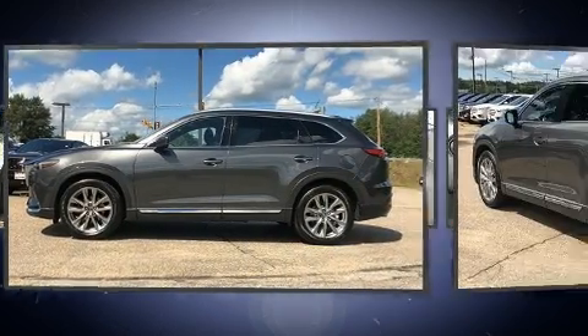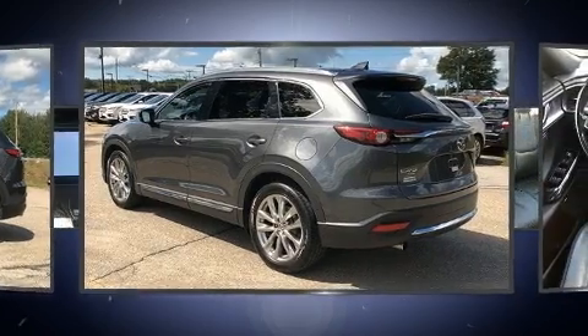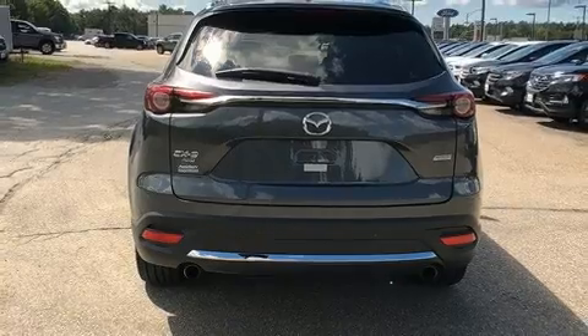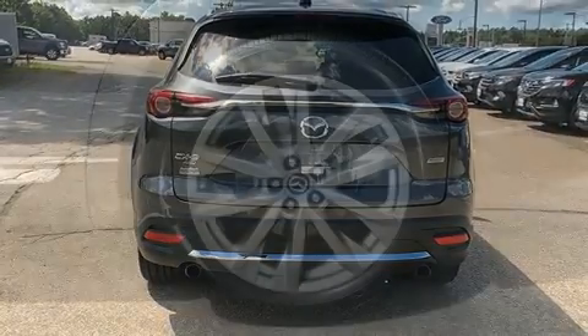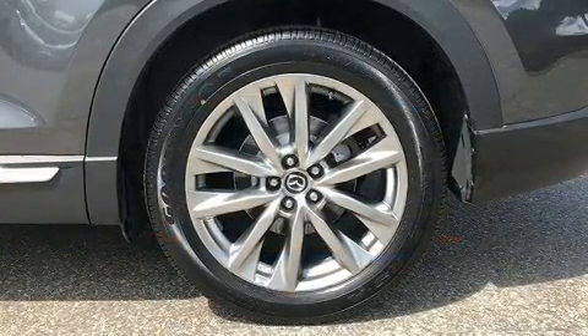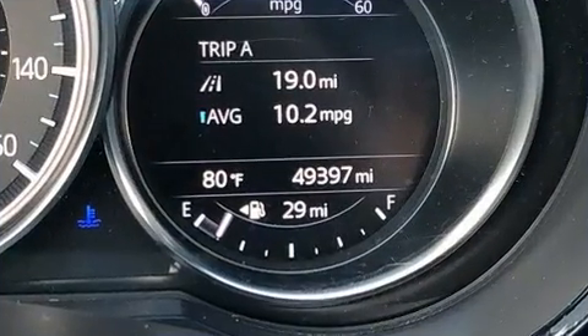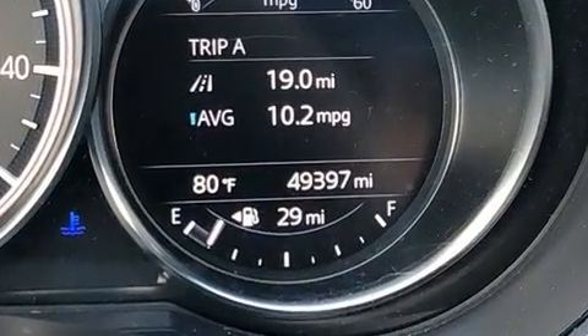Mazda infused the interior with top shelf amenities such as delay off headlights, heated seats, blind spot sensor and cruise control. Features such as automatic climate control and leather upholstery prove that economical transportation does not need to be sparsely equipped.